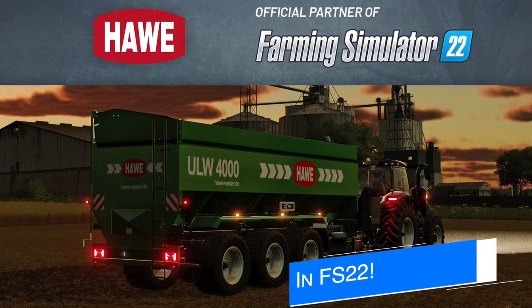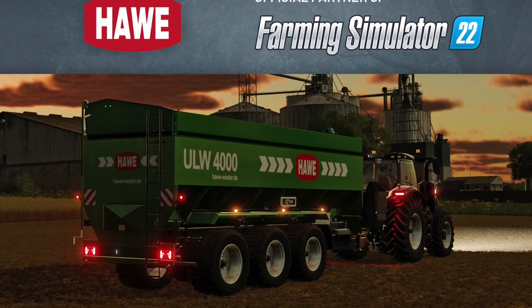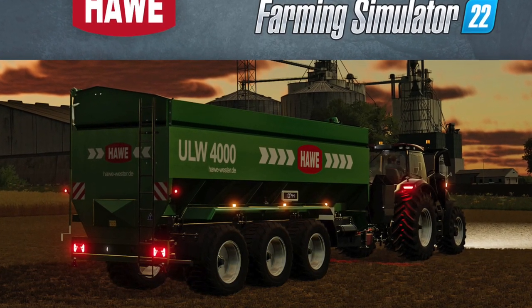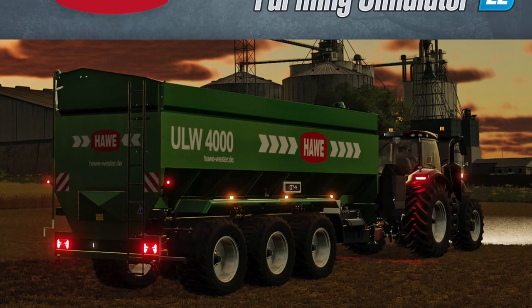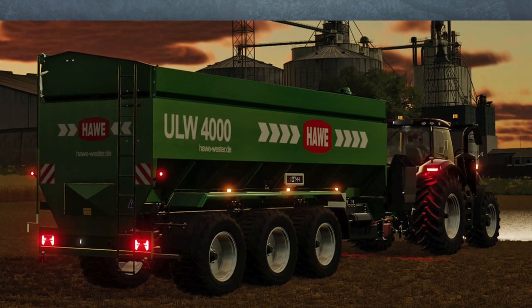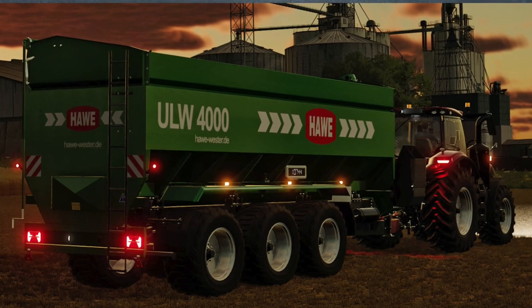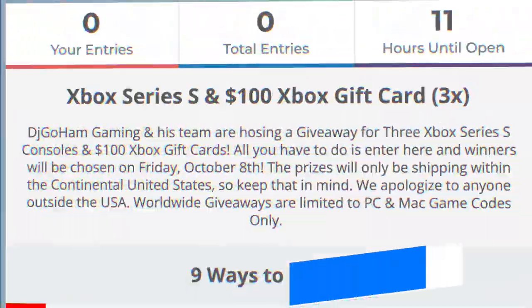Another new brand has been announced for Farm Sim 22 — Hol — bringing four new machines to the base game, including the ULW 4000 auger wagon that you can see here. They don't have any brand information on the Farm Sim 22 website yet, but I'll let you know once more is announced. Hol does have a few unlicensed pieces of equipment in Farm Sim 19 on PC, but nothing on consoles, so this will be a totally new licensed brand for everyone.